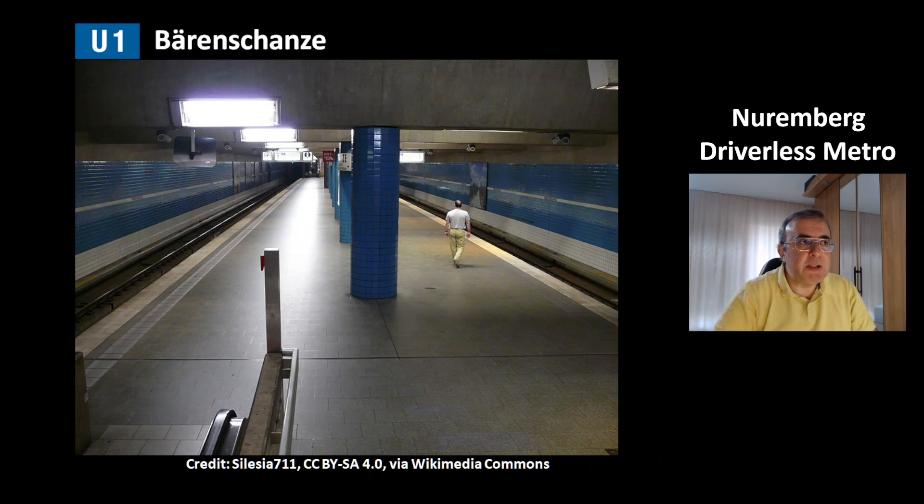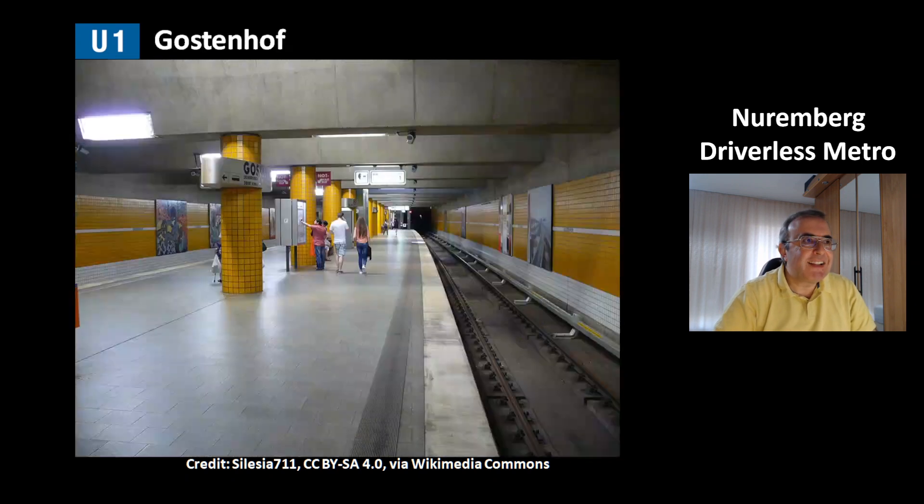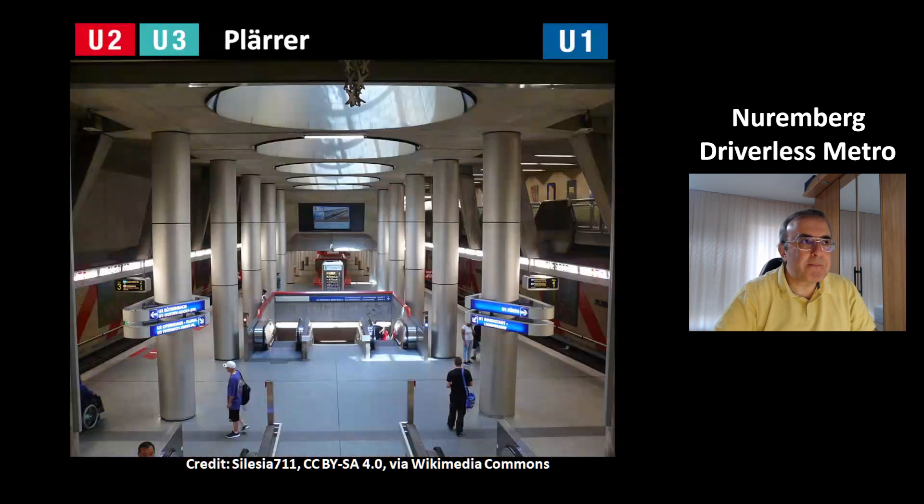This is the station Berenschanze. It has a blue design and is an older generation of stations. This is the station Gostenhof. Next is the station Plera, where lines U1 and U3 meet. On the right side is where line U1 stops, and on the left side lines U2 and U3. Plera is also a transit station to other tram lines.